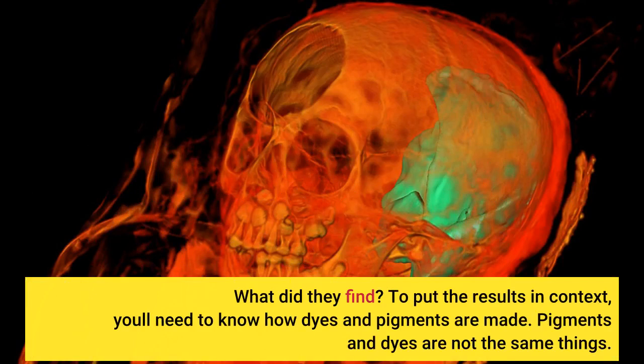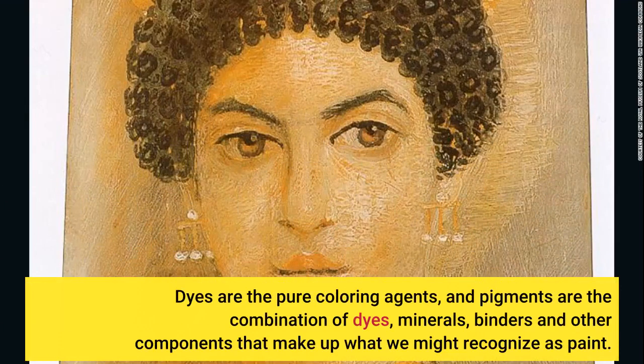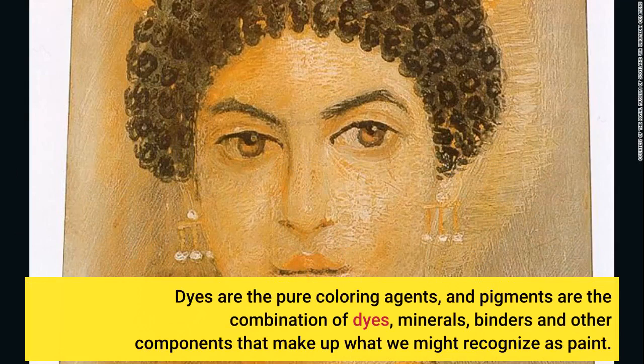To put the results in context, you'll need to know how dyes and pigments are made. Pigments and dyes are not the same things. Dyes are the pure colouring agents, and pigments are the combination of dyes, minerals, binders and other components that make up what we might recognise as paint.